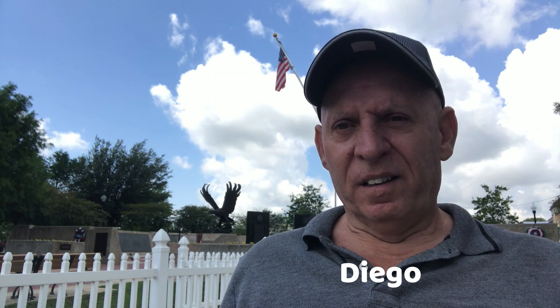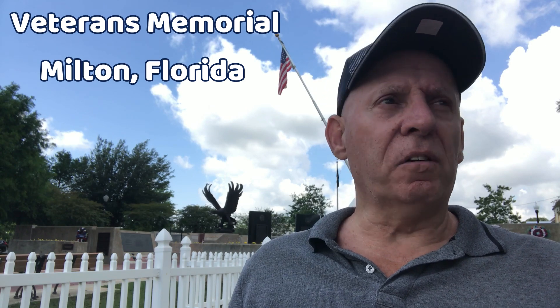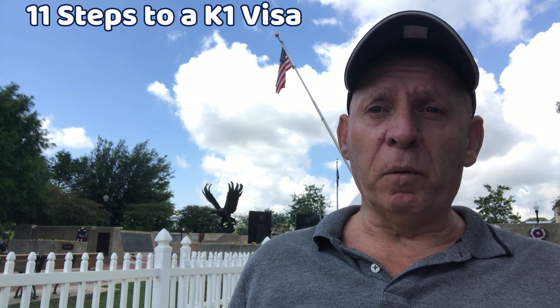Ladies and gentlemen, boys and girls, it's Diego here in the panhandle of Florida, sitting in front of the war memorial to our veterans here in Santa Rosa County in Milton, Florida. Interestingly, the town of Milton is older than the state of Florida itself. This video is about the 11 steps to a K-1 visa. Most of you know that I'm waiting for my K-1 visa to get adjudicated.